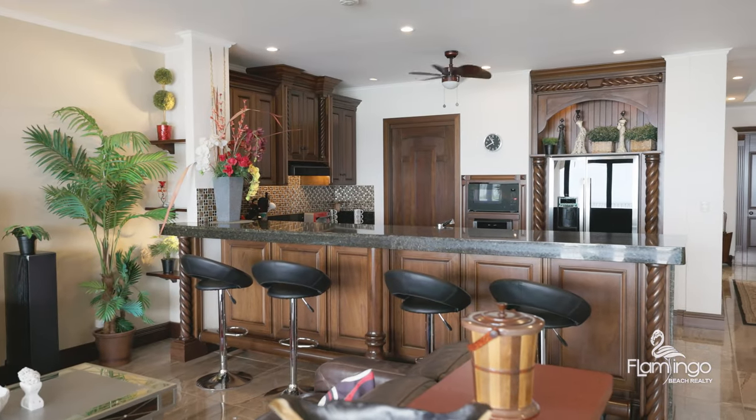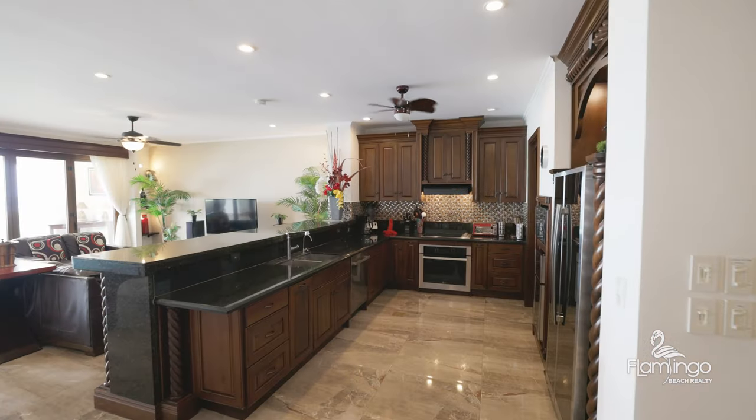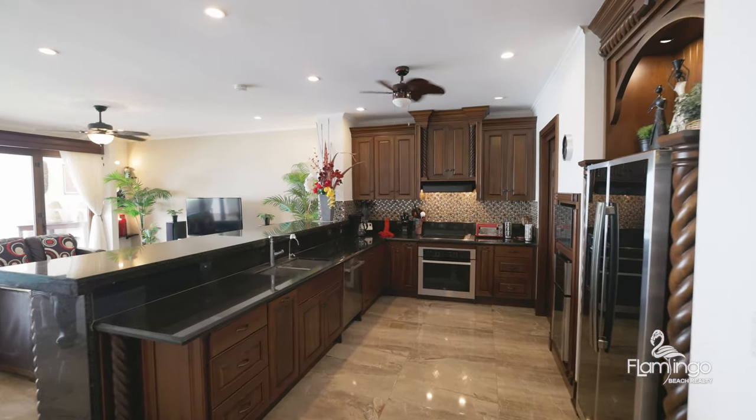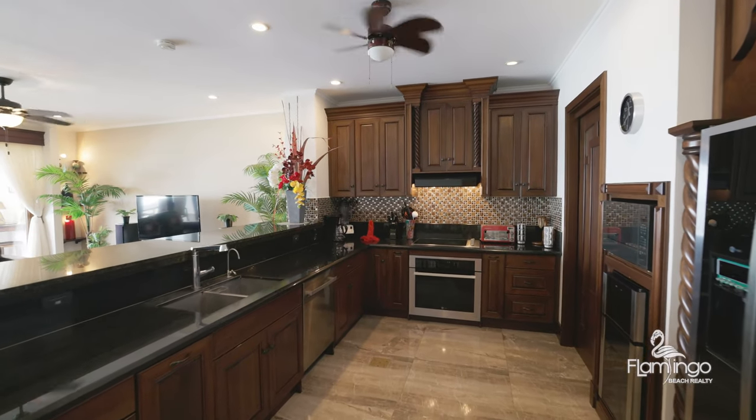This luxurious chef's kitchen is one of the most beautiful kitchens I've ever seen. It's all custom wood cabinetry, black granite countertops, and it's got black stainless steel appliances. It even has a wine cooler.